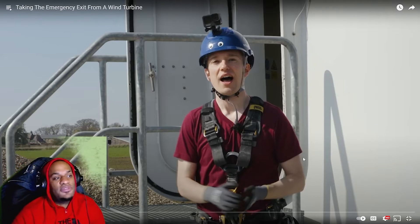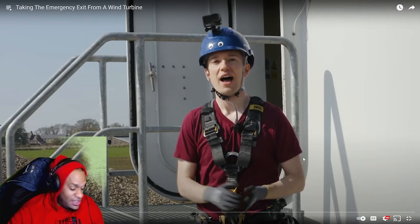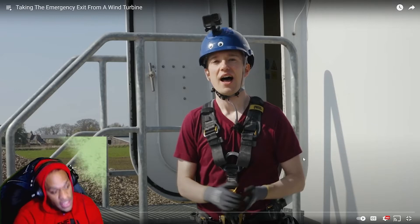We got taking the emergency exit from a wind turbine — just something you could put on the list of things that I, or any version of I, will never do. Before we get into the video: like button, subscribe button, notification bell — press those, let's go.